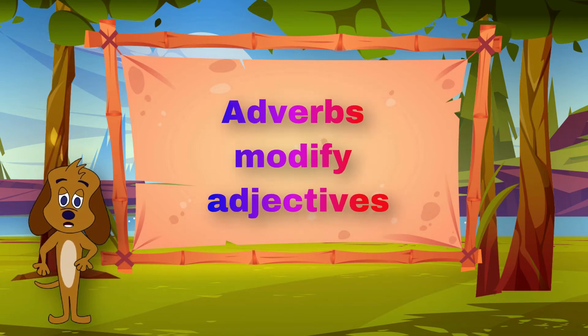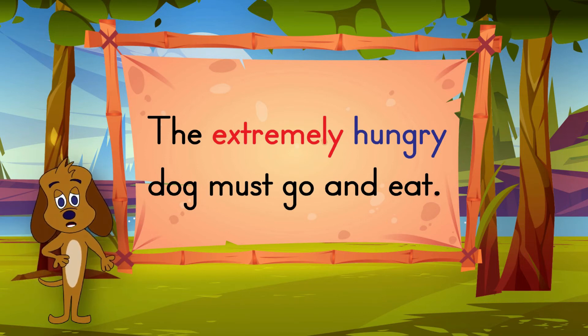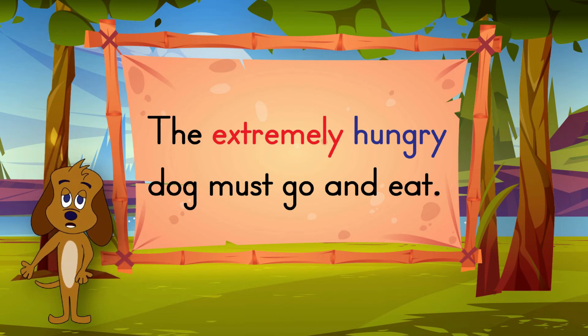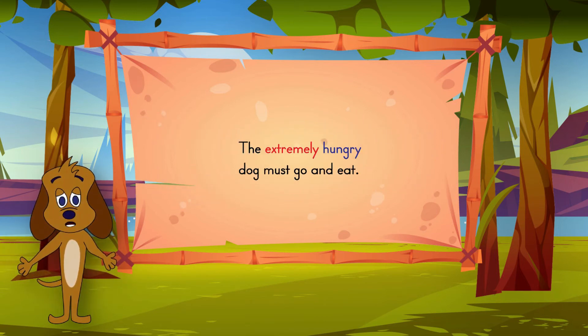The extremely hungry dog must go and eat. Hungry is an adjective that described the dog. The word extremely modifies the adjective hungry by telling to what extent the dog is hungry.